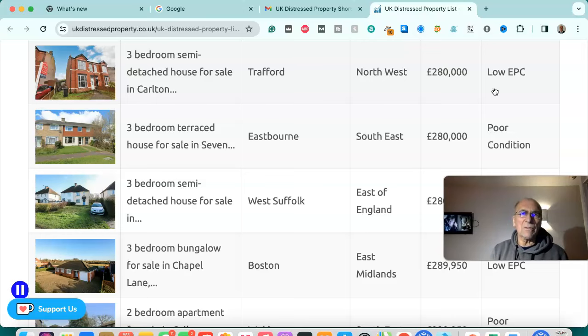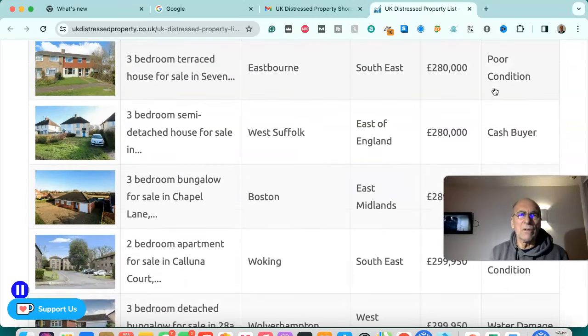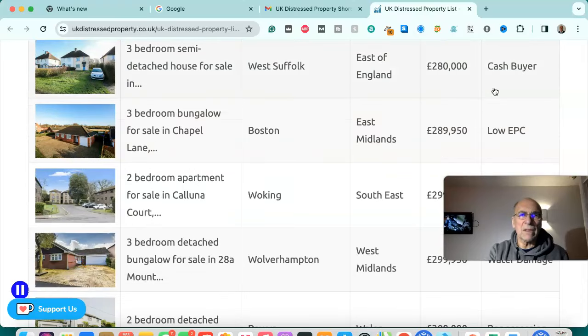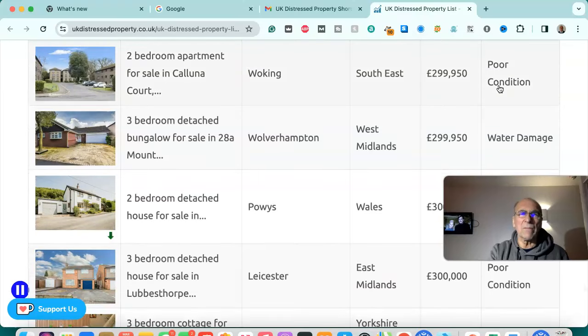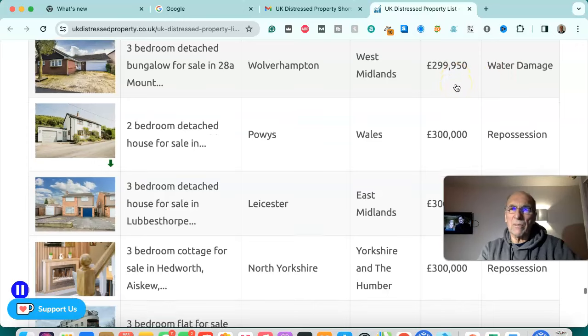Three bedroom semi-detached house for sale in Trafford, north west — £280,000, low EPC. Three bedroom terraced house for sale in Eastbourne, south east — £280,000, poor condition. Three bedroom semi-detached house for sale in West Suffolk — £280,000, cash buyer. Three bedroom bungalow for sale in Boston, East Midlands — £289,950, low EPC. Two bedroom apartment for sale in Woking, south east — £299,950, poor condition. Three bedroom detached bungalow for sale in Wolverhampton — £299,950, water damaged.